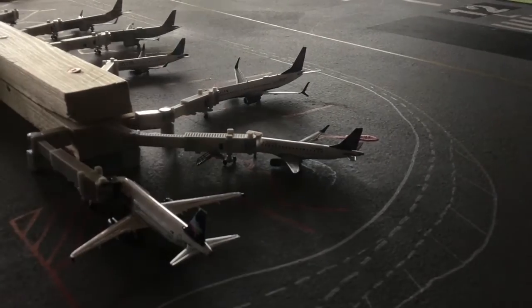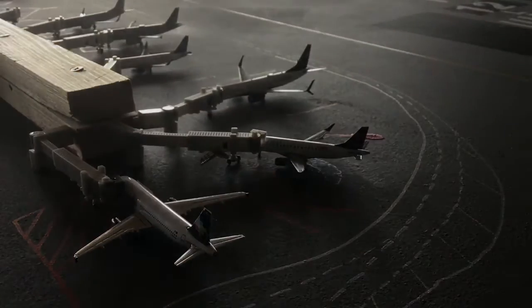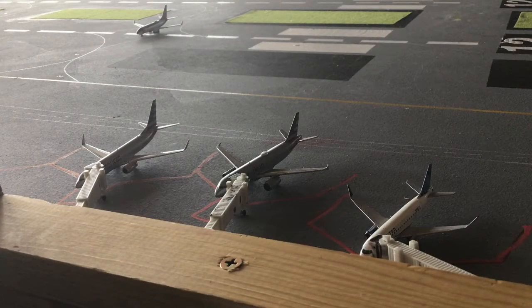Here we have three beautiful planes in the lineup. On the bottom left we have a Volaris A320 serving out to Guadalajara. Above that on the right side of your screen is a Delta Connection E175 heading out to Seattle. Above him is a Delta 737-900 heading out to Atlanta. On the left is an American 737-800 heading up to Dallas. In the middle is an American A320 heading out to Phoenix. On the far right is a United Express E175 heading out to Denver as well.